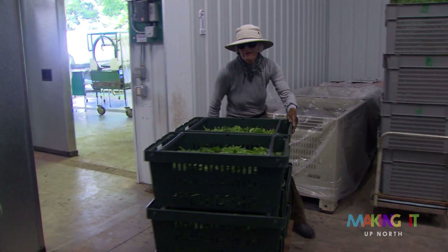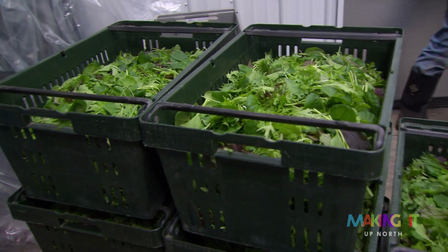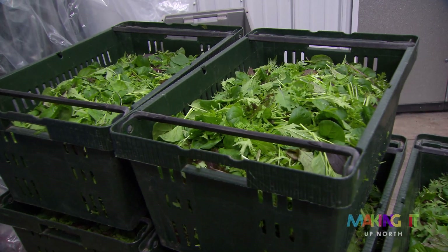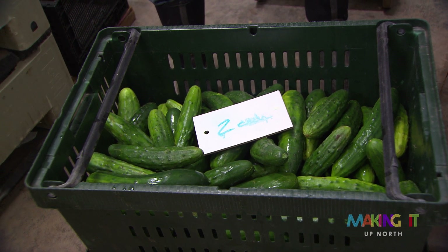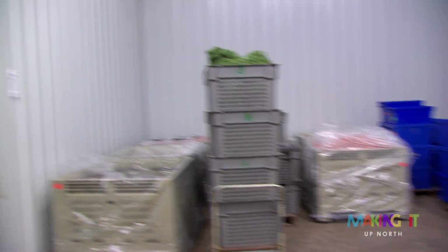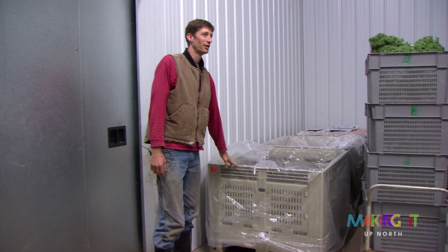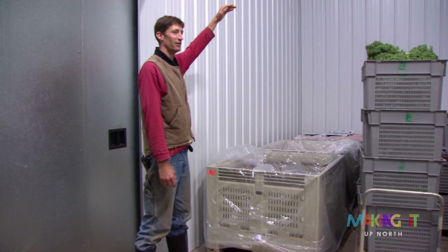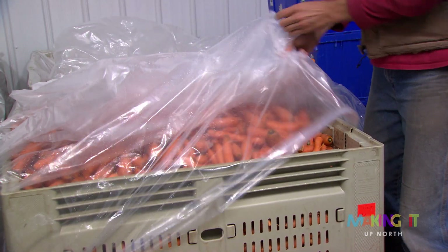This is the cooler area — it's got refrigeration but it's also earth-sheltered, so that really cuts down on our energy use. In summertime like this we don't have a lot in here, but in winter this will be stacked all the way to the ceiling. These bins are what we store through the winter — we'll stack them five high, and they'll hold like a thousand pounds of beets or 800 pounds of carrots.